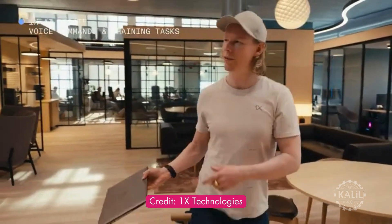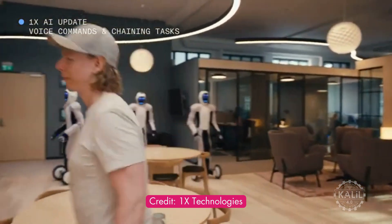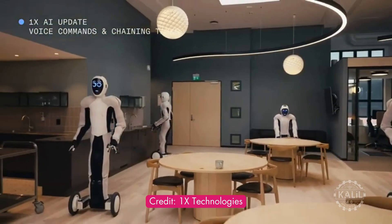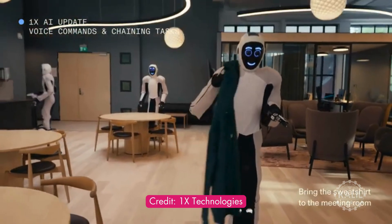Hey, could you and your friends tidy up here? We have some visitors coming. Back in May, 1x announced that EVE can multitask on its own thanks to advanced artificial intelligence.